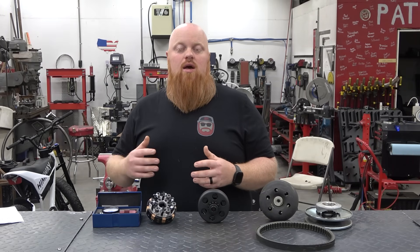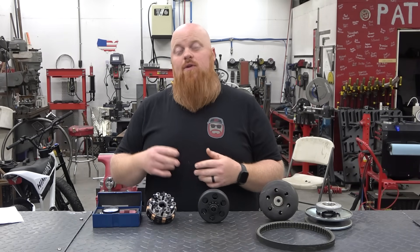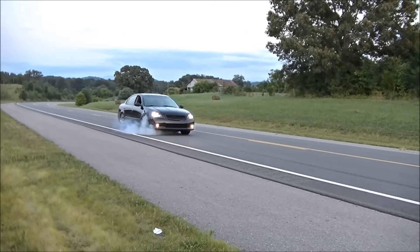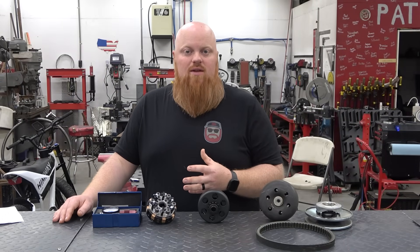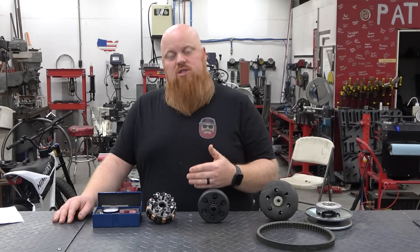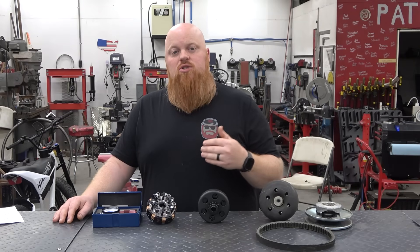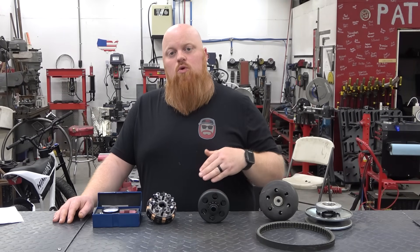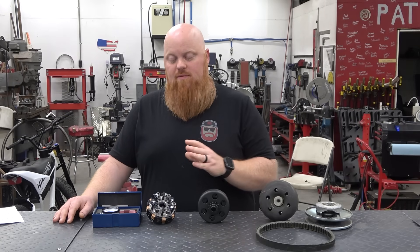Think of setting up one of these clutches like working the clutch in your car or truck. If you dump the clutch at the wrong RPMs you'll either stall the engine or spin the tires. You want a smooth transition from idle into power — that normally takes about 300 RPMs for a clutch to fully engage. With one of these clutches, once you hit that RPM band it starts biting and taking off the vehicle, which takes about 300 RPMs to be fully engaged.